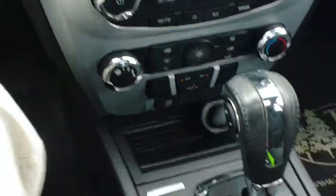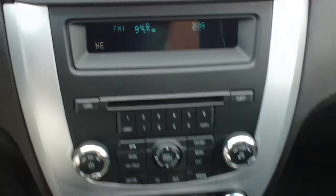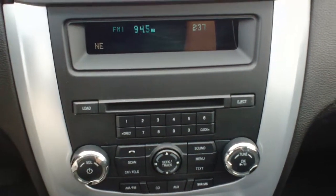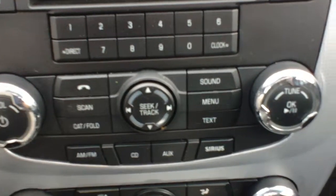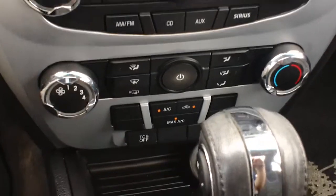Coming into the interior, the nicest feature is going to be the SYNC system — a very nice feature. Link that up with your phone and you have all of your music through the Bluetooth system. For the radio, you're going to have AM/FM, as well as SiriusXM, CD, and that auxiliary port. You're going to have your climate settings there as well.